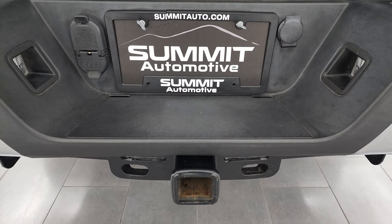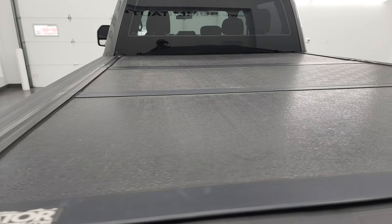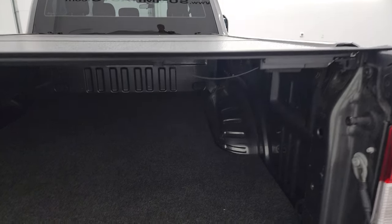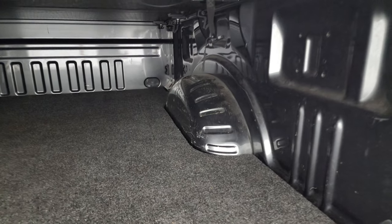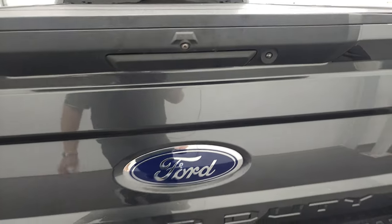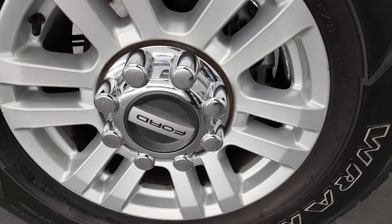It has the full towing package which includes receiver hitch, 4-pin and 7-pin wiring. The tailgate is in very nice condition as well. This one comes with a Gator fold-up tonneau cover and that is in excellent shape. It comes with a bed mat and the bed is in really nice condition — a little bit of light duty usage but nothing too bad. The tailgate shuts nice and solidly.